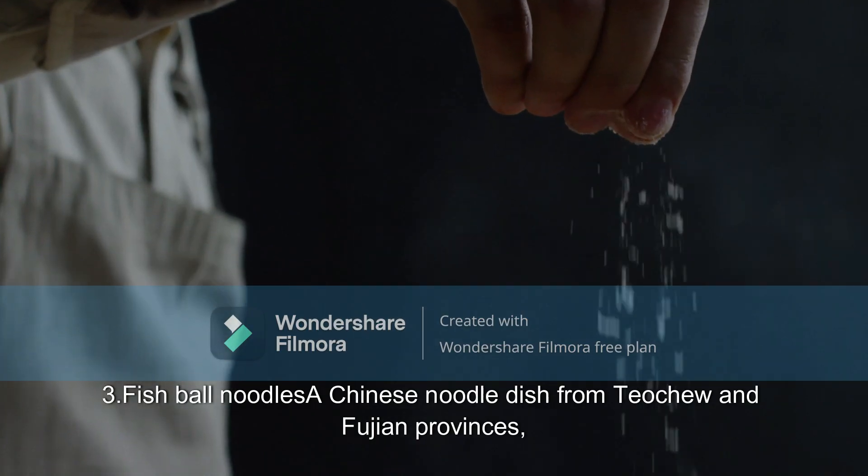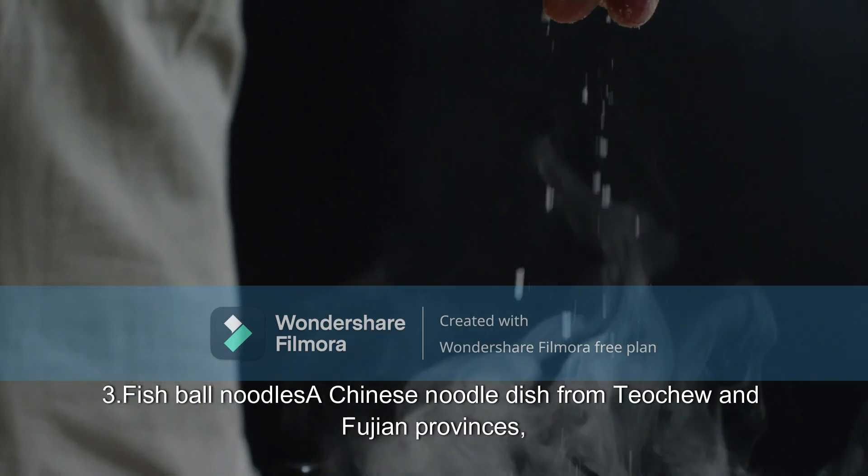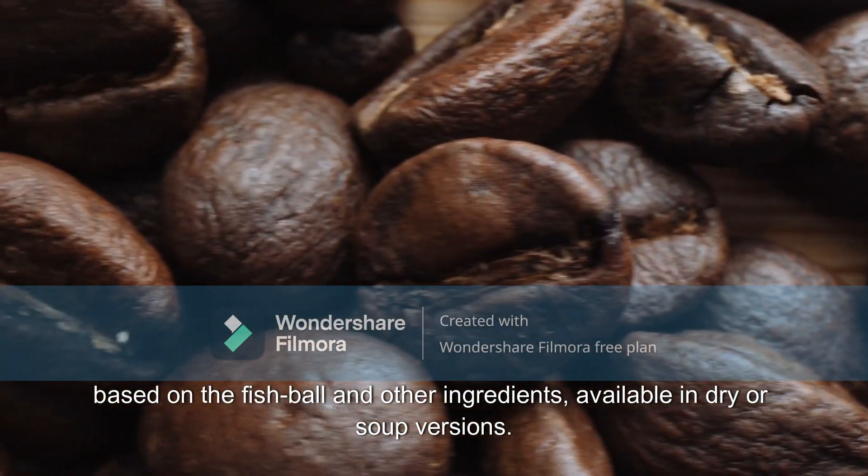3. Fish Ball Noodles: A Chinese noodle dish from Teochew and Fujian provinces, based on the fish ball and other ingredients, available in dry or soup versions.